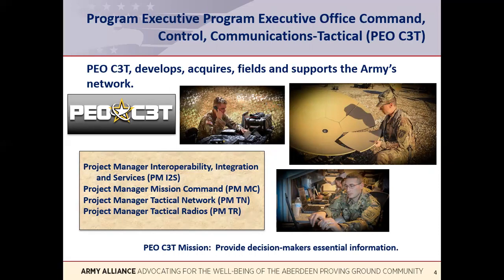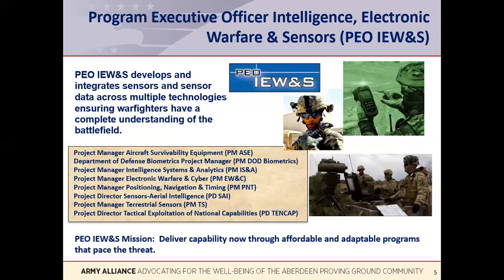Reporting to the PEO are project managers, known by the acronym PM. Each PM has a portfolio of systems within their responsibility. On your chart are the current list of PMs reporting to this PEO.